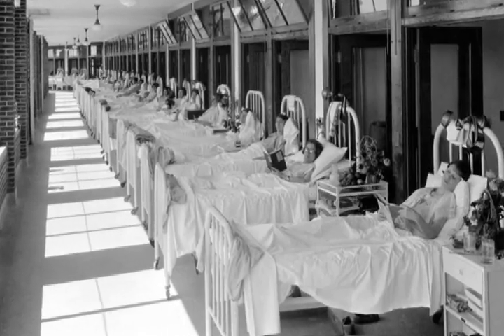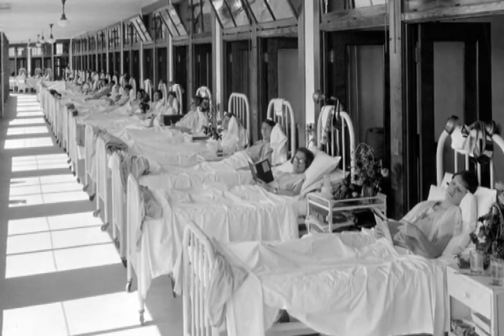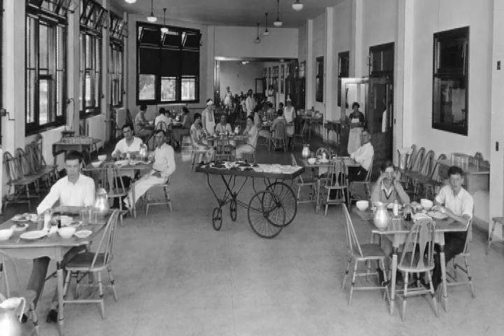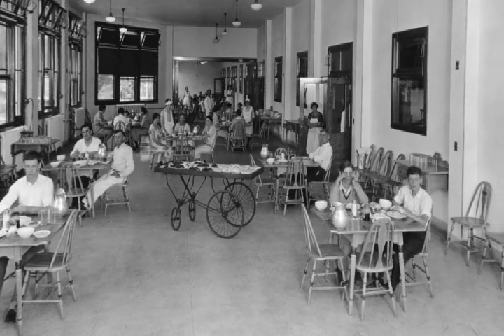In 1926, they built the state-of-the-art hospital, one of the features of which was to take advantage of the cooling breezes. They didn't know much about tuberculosis back then — they thought all you could do was keep a person rested and well-nourished and give them lots of fresh air, and that's what would cure the disease.